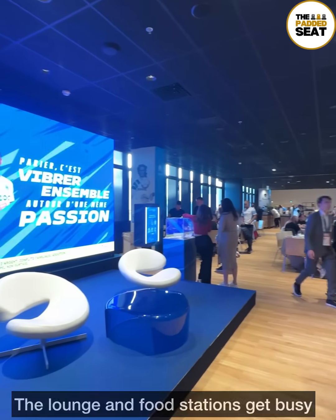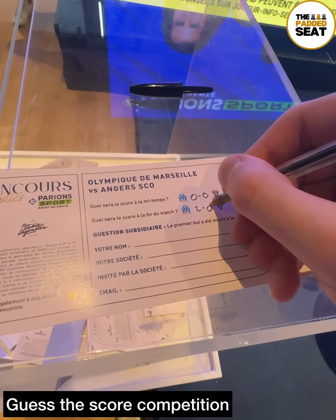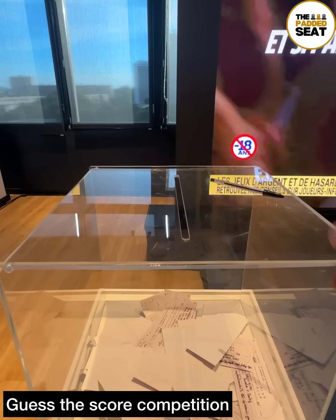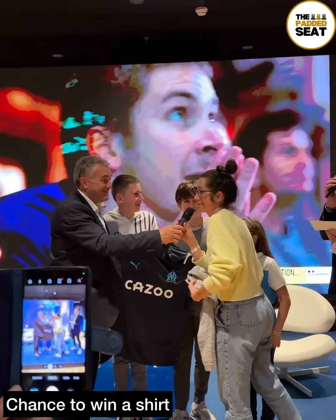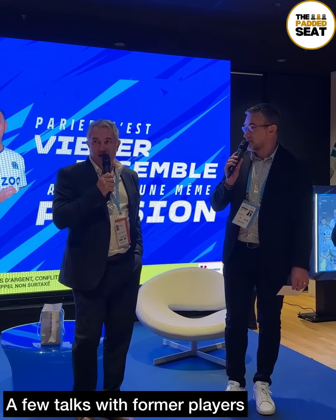Before having our third course, we had a go at the score prediction competition — no luck this time. However, competition winners did win a shirt. Also inside the lounge, there was a chance to hear from some former players with a few talks.